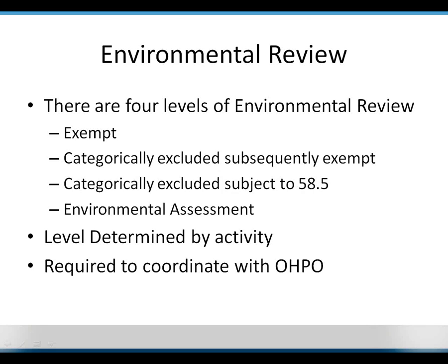Going back to the previous question about the Historic Structure Report: a plan for the rehabilitation of an individual building would generally be considered more of a design for an activity. If it's for an individual building and not for the benefit of the community, you would want the actual activity to be the historic preservation or building rehab of that building, and that plan would be an allowable expense under that activity — but it would not be allowable as its own standalone activity.